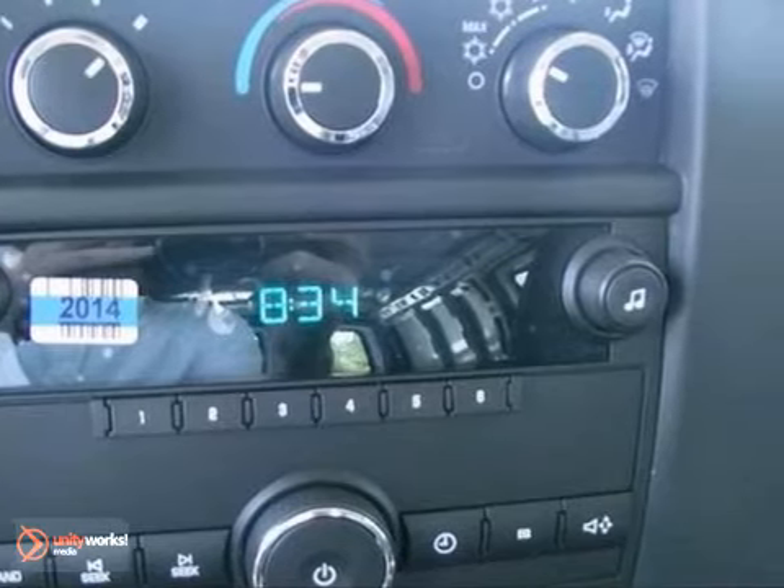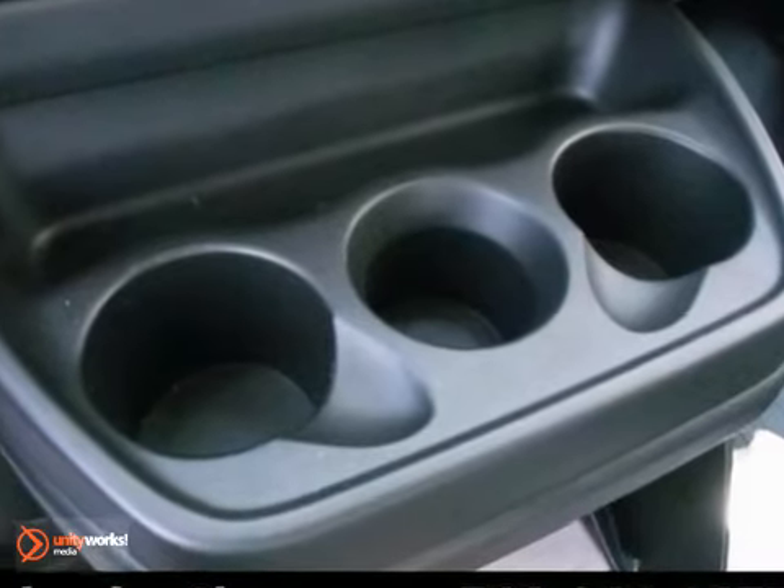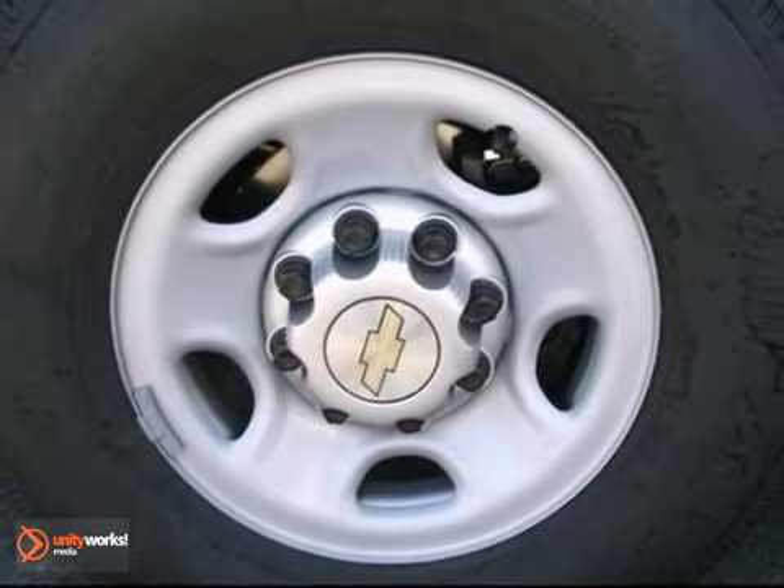With its cavernous interior, powerful performance, and rock solid build, this full-size cargo van is an excellent choice. See it for yourself today.